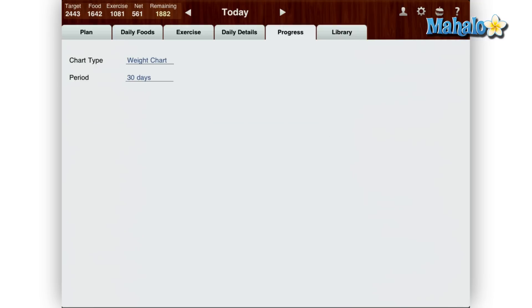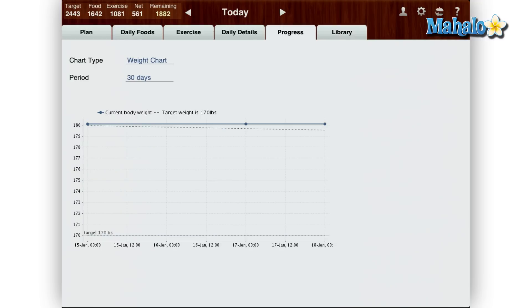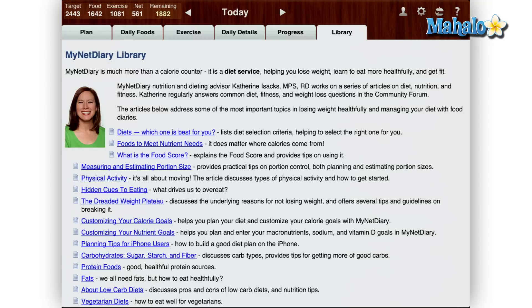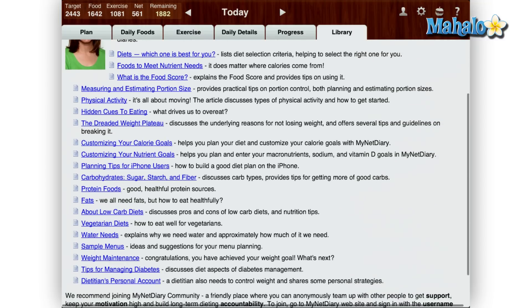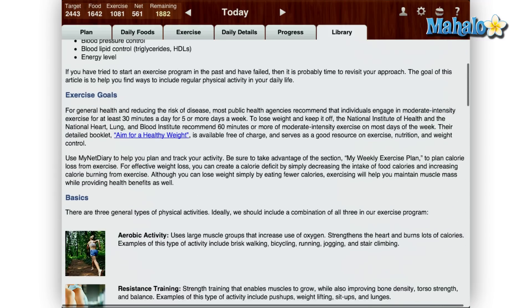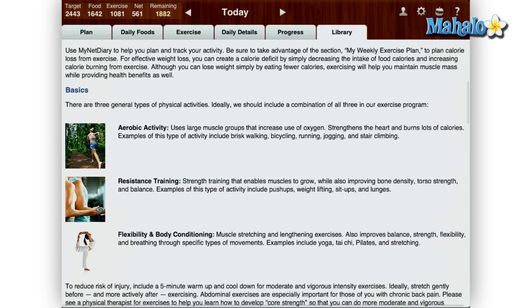The progress tab shows a graph or chart on your current goal like weight and or nutritional goals. Last is the library tab. This tab has some informative articles about dieting, working out and water intake for example. This is one of the features the iPhone version does not have, and it is a nice feature to have on the iPad.